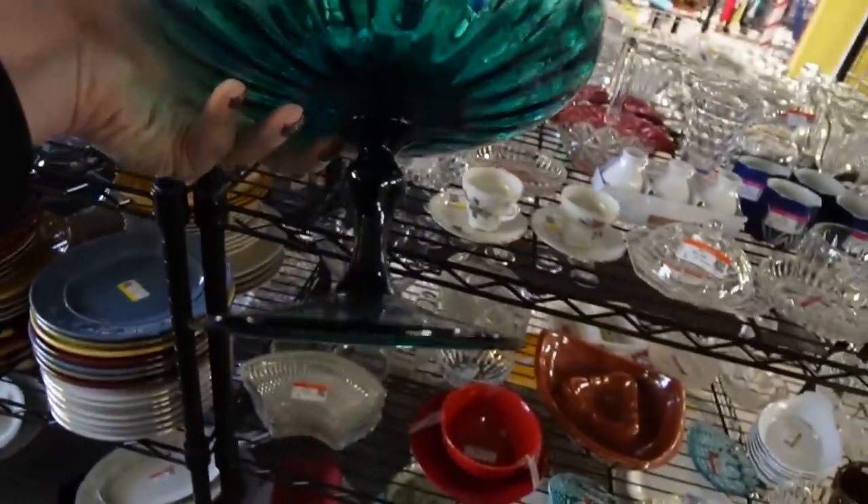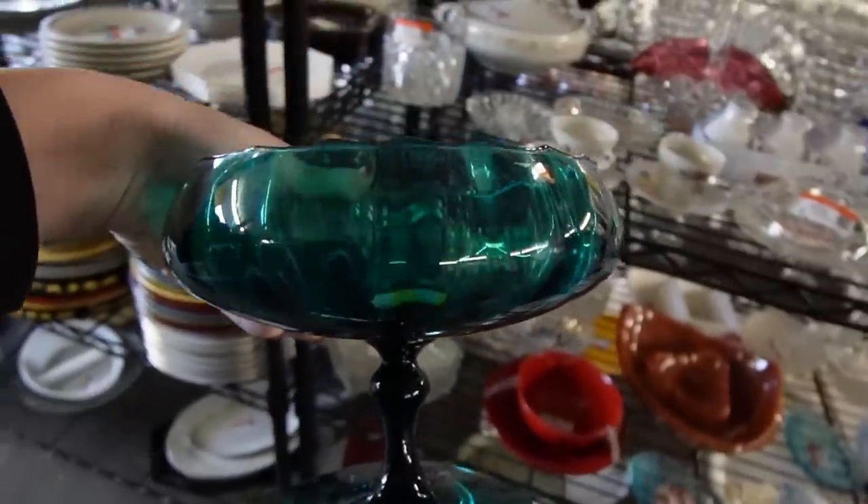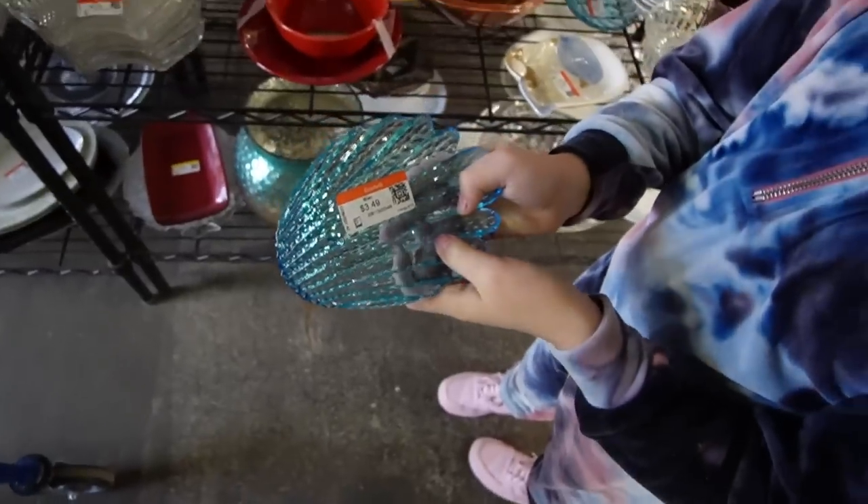$7.50 on this blue piece — it's a nice shallow bowl. It doesn't appear that it's missing a lid because it's got kind of a scalloped edge. Oh, that's really pretty.